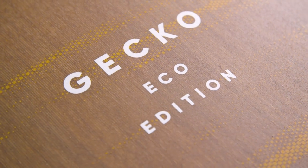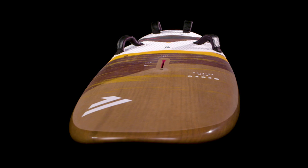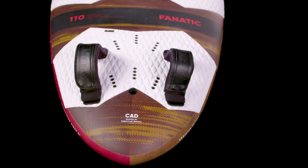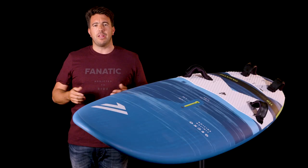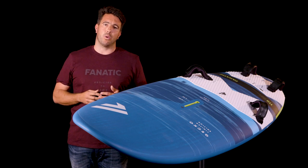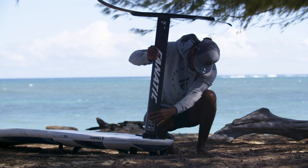We also have the Gecko Eco in three middle sizes — 110, 122, and 135 — which comes in our most eco-friendly construction. Wherever possible, we replaced oil-based components with natural elements such as cork, flax, and wood. On top of that, we're using bioresin, as we also do for all other Fanatic boards.